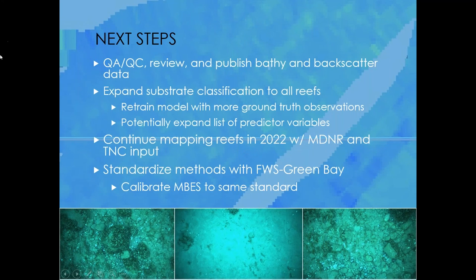The next steps for this effort are to do more QA/QC, then once we've pushed it through internal review, publish the bathymetry and backscatter data. We'll expand the substrate classification to all the reefs and retrain the model with more ground truth observations, potentially expanding the list of predictor variables — low-hanging fruit might be adding the BRASS geomorphological classes. We'll continue mapping reefs in 2022 with MDNR and Nature Conservancy input, and we need to standardize our methods with Fish and Wildlife Service, who recently acquired the same sonar system, potentially including calibrating our multi-beams to hit the same standards.